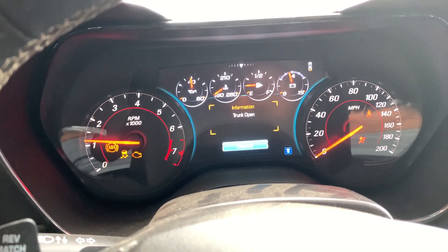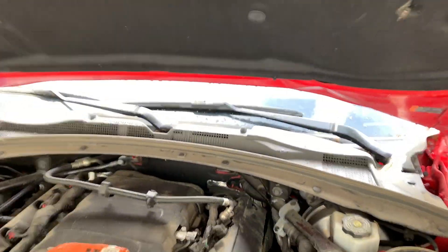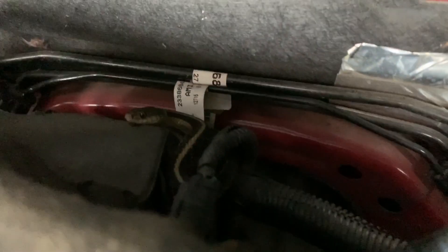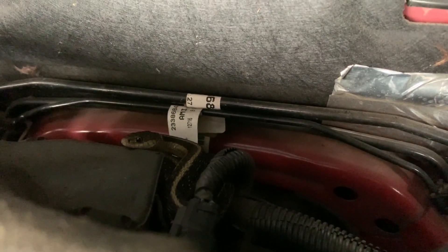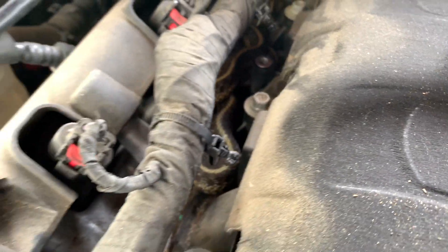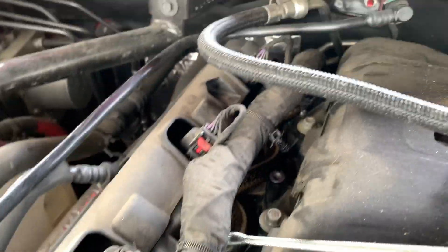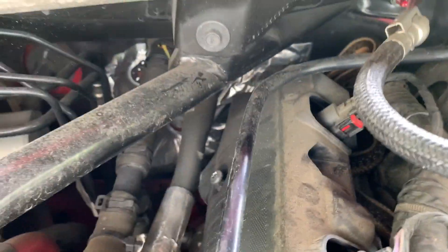Want to see something kind of funny on this LT1? Look what we got there — a little friend just hanging out. We got to get him out of there. There he is — look, he's in there. He's big, he's got some meat to him. Look at him in there. This is why I don't store my cars outside.